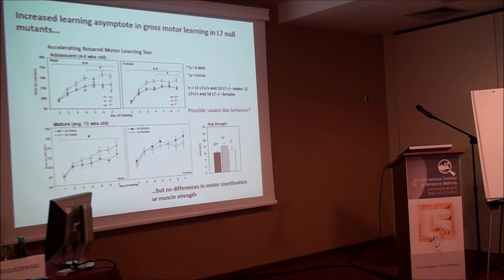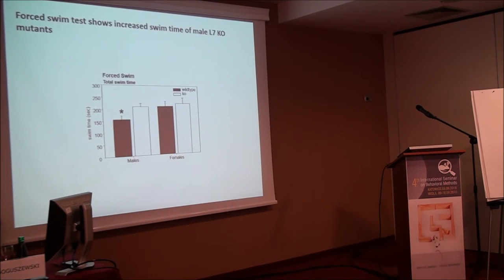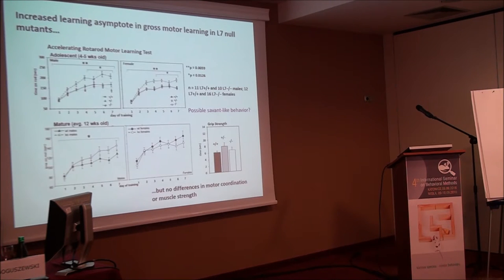This led us to work with Randy Nelson, who has extensive experience studying emotional behaviors, anxiety, and sexual dimorphism. On a forced swim test — a direct parallel to the rotarod experiment — the male mutants swam significantly more than wild type males, whereas there was very little effect in females. This suggests the mutants may have a more optimistic view — they don't give up on swimming as readily.